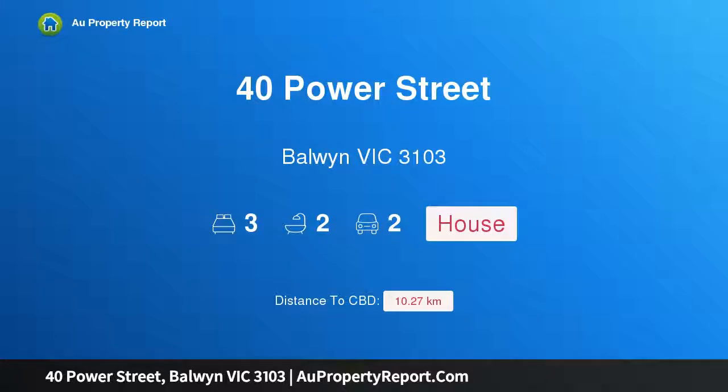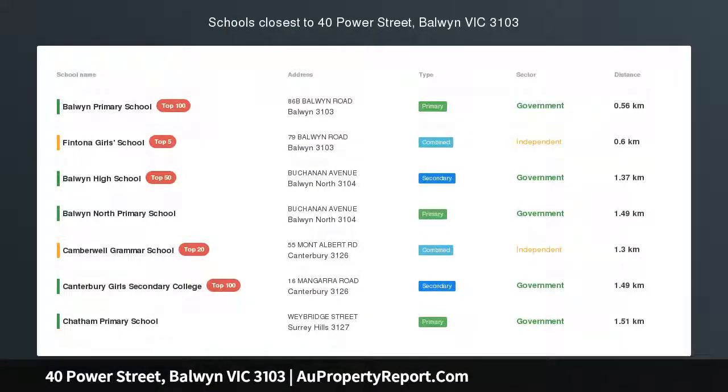I am glad to introduce Property 40 Power Street, Borwin Victoria 3103 — walk to everything.